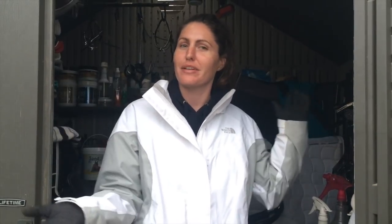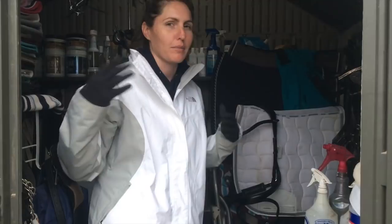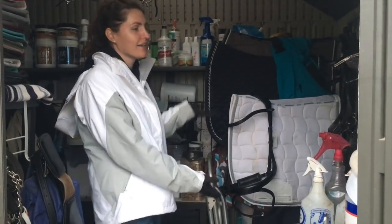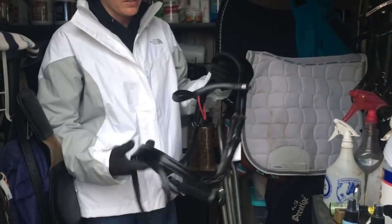Hey guys, here is day two's tack haul. I thought I'd be going Sunday but ended up going Saturday around 5:30. My mom is being the tripod. First up — yes, another PS bridle. It's the PS of Sweden Jump Off Revolution bridle in size full.